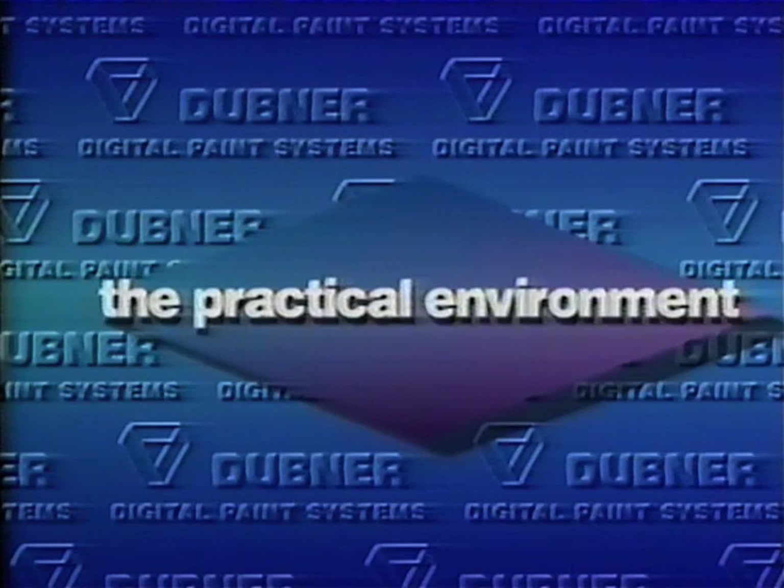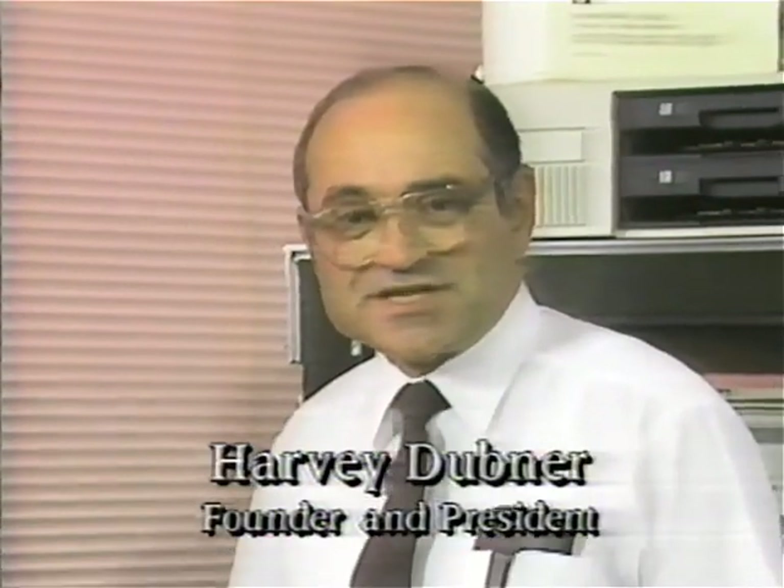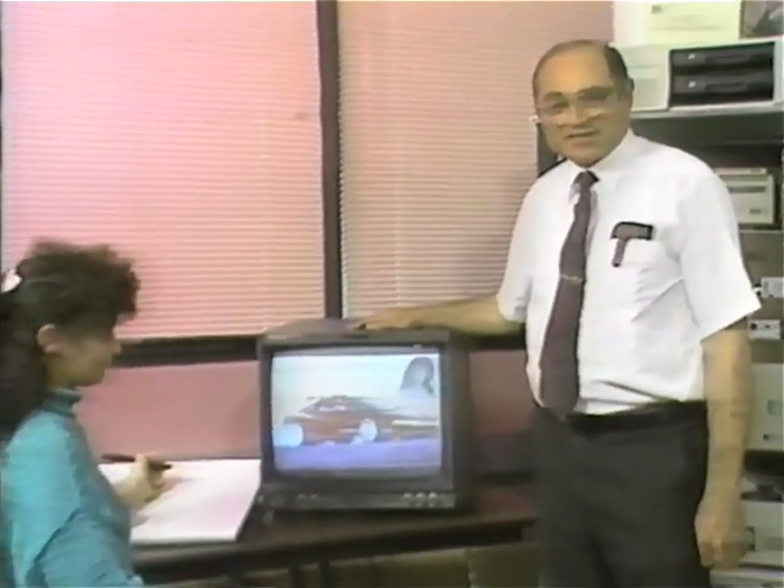No other paint systems in their class can do what the Turbo and the DPS-1 can. That's because no other paint systems work the way ours do. Our philosophy has always been: build it yourself, program it yourself. The hardware is kept as flexible as possible with few limitations.